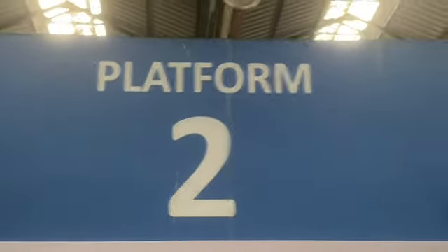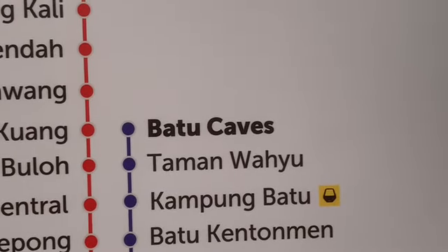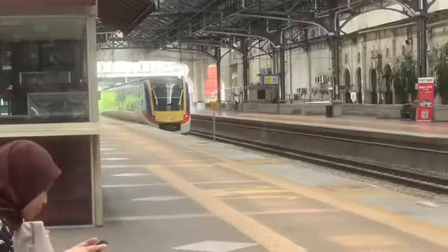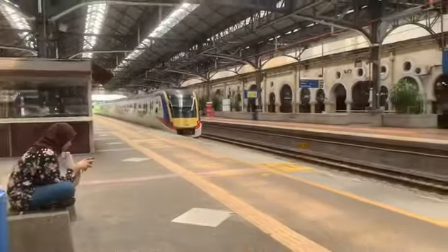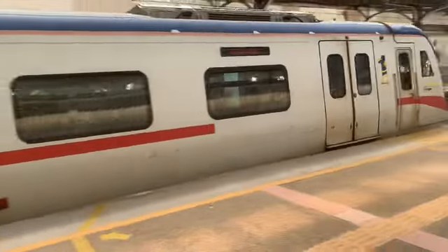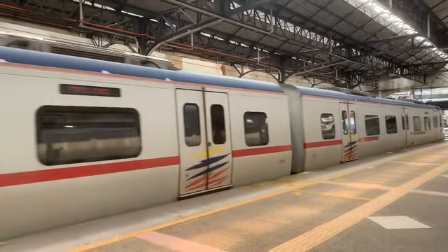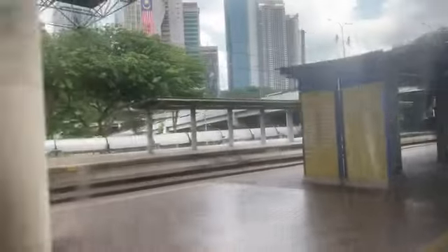I'm waiting for the train — platform 2 is also for trains that go to Batu Caves. Okay, this is my train arriving. I'm heading to Tanjung Malin from the old KL station. I'm going to pop on it now before it leaves because it hasn't stopped for very long. I'm leaving the old KL railway station now, heading north to Tanjung Malin.